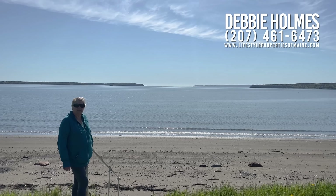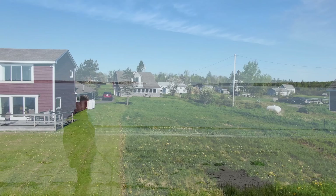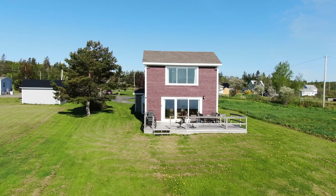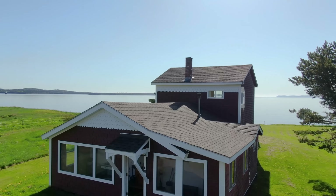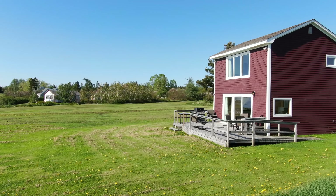Hi, I'm Debbie Holmes with United Country Lifestyle Properties of Maine. Today we're at 278 South Lubeck Road and the Atlantic Ocean. Today we'll view Sea Glass Cottage and the First Light Loft.